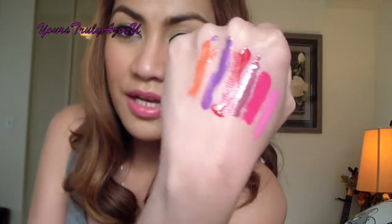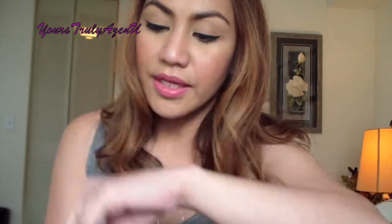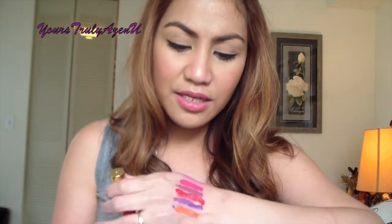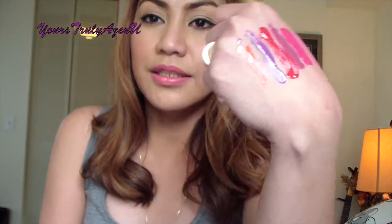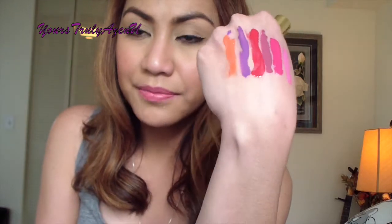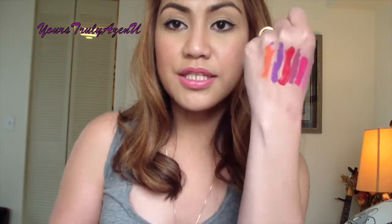So these are the colors from LA Girl. It's glossy and thick, so you don't need to put a lot if you want a more natural look. It's so pigmented — I love it! Those are the swatches for the glazed lip paint from LA Girl. I also got their matte lipstick line.